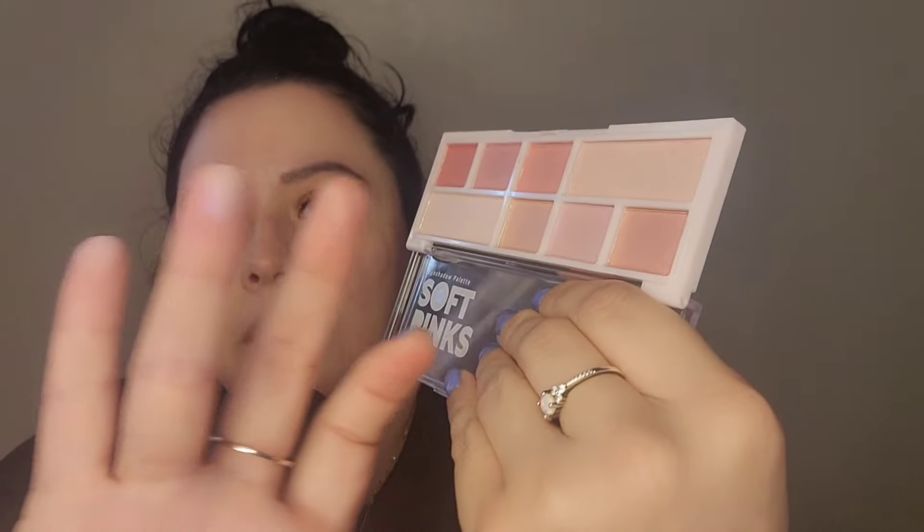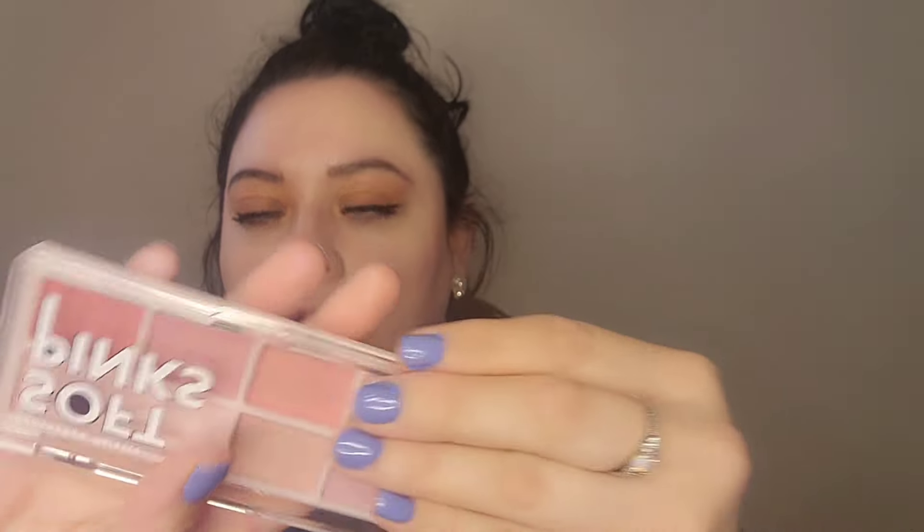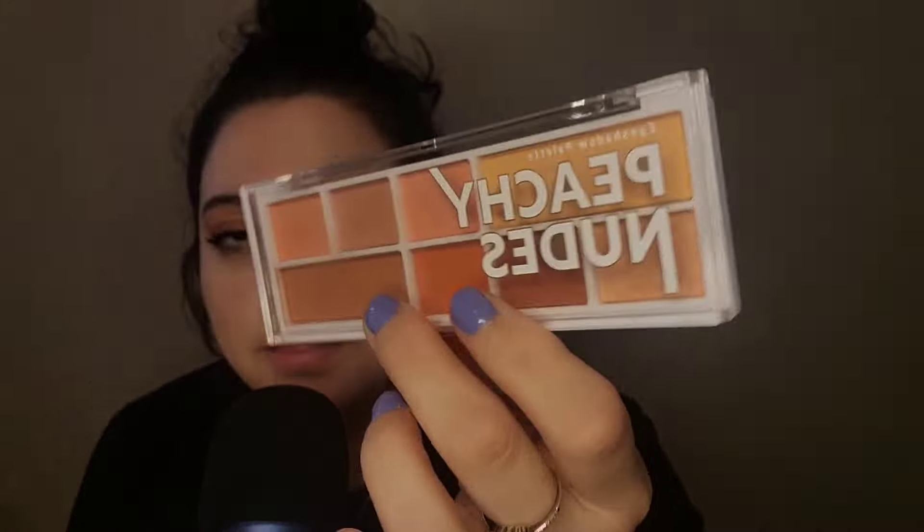Let me just throw some on here. That's pretty good. These are the Soft Pinks — not too bad, they're cute. I will be using these, but definitely for me, you guys, the Peachy Nudes is the winner and that one I will be using every day. Yeah, I really like it. So far so good.